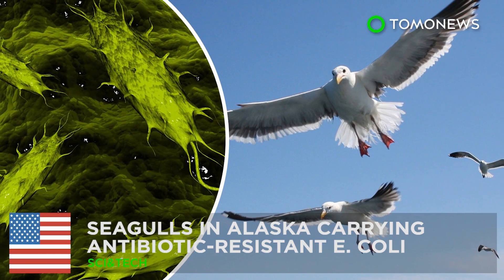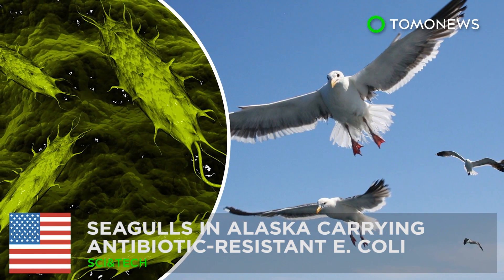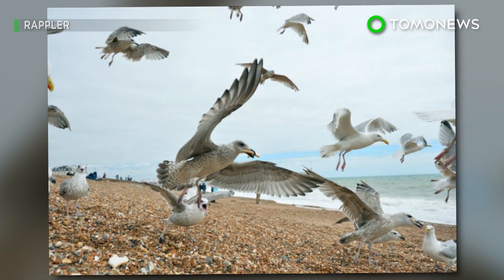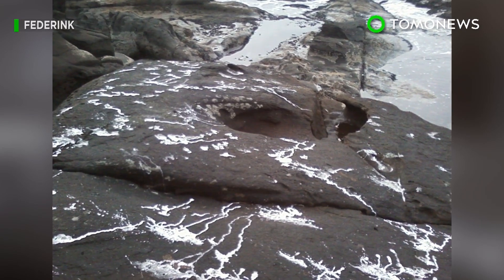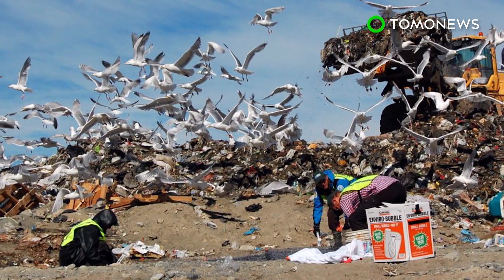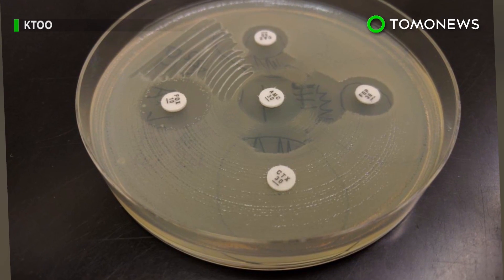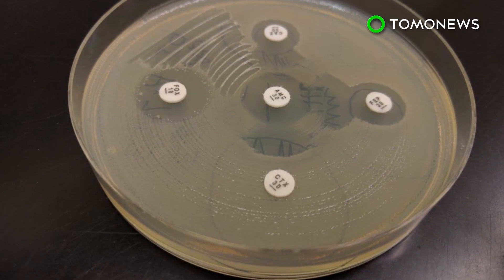Seagulls in Alaska are carrying antibiotic-resistant E. coli. You can run, you can hide, but you cannot escape the wrath of the birds or their poop. That's basically what a group of scientists in Alaska are warning after studying seagull droppings at landfills along the Kenai Peninsula. In findings published in November, they discovered a strain of E. coli bacteria proven to be resistant to human-developed antibiotics.